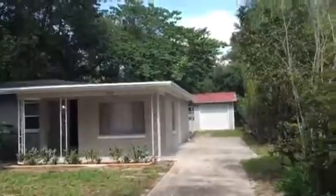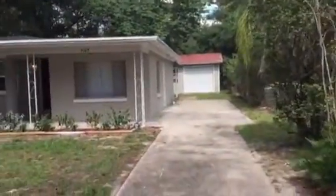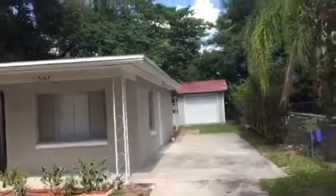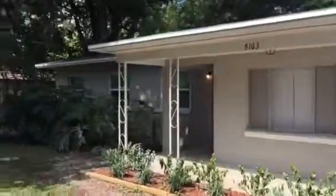Good afternoon. This is Roger with JWB and I'm at 5163 Pennant Drive on the west side. This is a three-bedroom, two-bath home we just finished renovating.